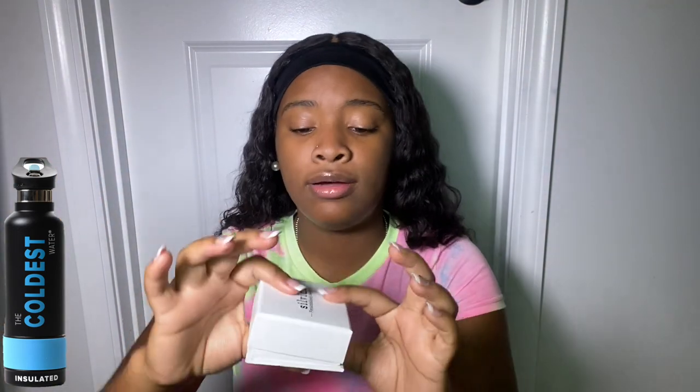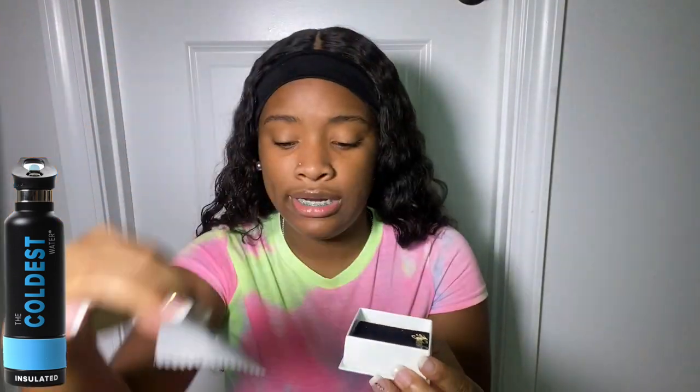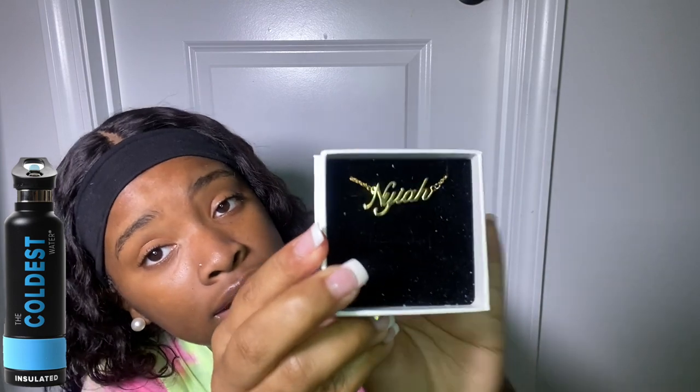Once you get your package, I won't show you the front because it's my address, but it comes in a little package. Once you open it, there's a cloth on top for you to wipe your jewelry off with — it has their brand name on it. And then inside is the jewelry; I got a necklace.